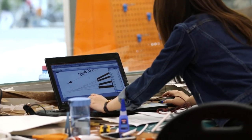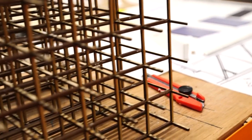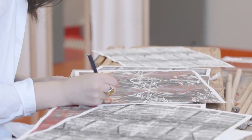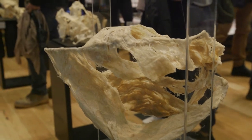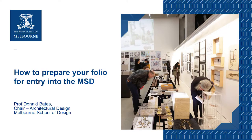Now that you've had a taste of what the MSD can offer, we'll take you through the preparation of your design portfolio. It's your opportunity to show us your skills as a designer and to communicate your experience, your passions, your ambition and your creativity. It's important that you put together a strong portfolio for your application, in order to give yourself the best chance of success and admission into the program. I'm going to run through a presentation of the do's and don'ts in the preparation of your portfolio.